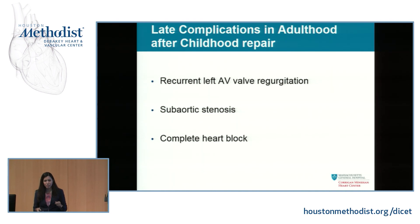Late complications include recurrent left AV valve regurgitation. Even if it's been fixed before, it will come back 60% of the time and need a re-repair. You may also have subaortic stenosis — that elongated LVOT. The left AV valve may have chords that go to the septum and block the outflow, or flow through that elongated area causes muscle growth and a membrane. A new harsh murmur there warrants looking at the LVOT.